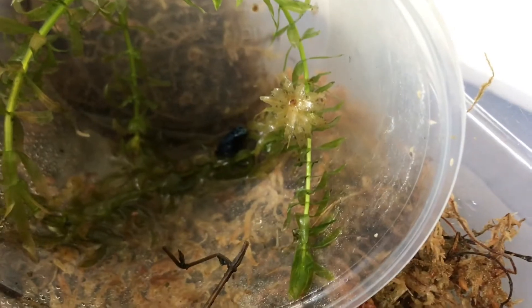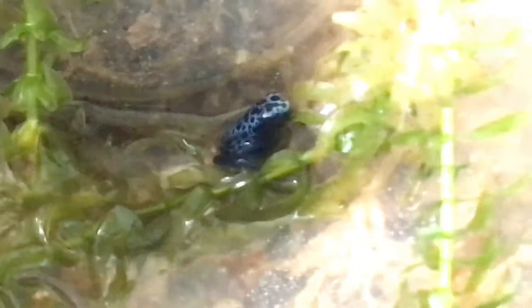Hello everyone, I know you waited to be updated. So here's froglet number four, finally out of the water. If you look in the center of the screen right now, you can see him perched on some of the anacharis plant — super tiny. He's about the size of a pea right now.